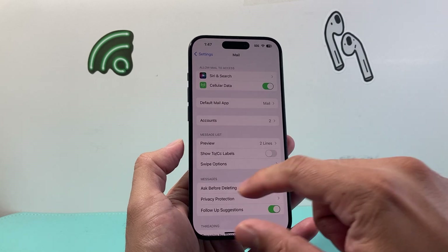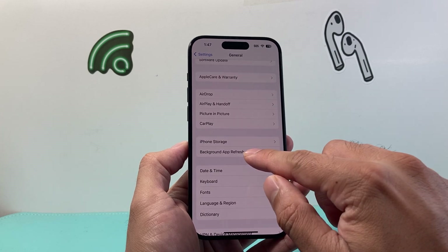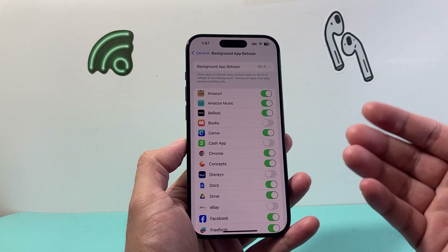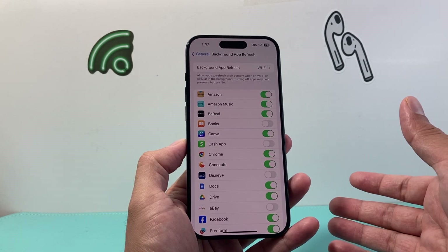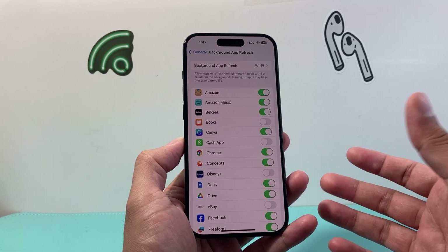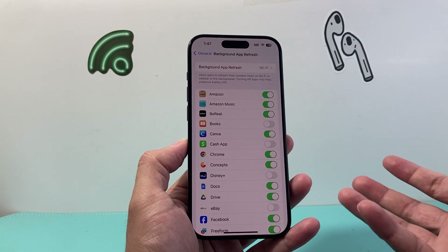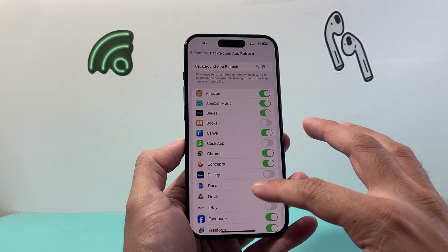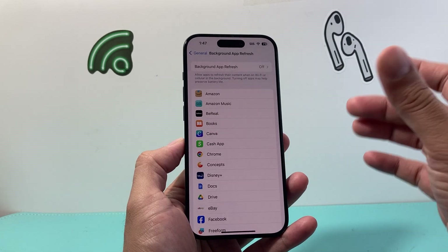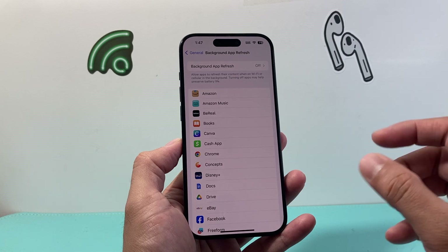The next thing to consider is, in the main Settings under General, Background App Refresh. When this setting is on, apps are constantly looking to pull new data whenever they're on Wi-Fi or cellular data. This isn't necessarily required because once you open the app, it pulls new data anyway. You can go ahead and turn this off for all apps, and you should see improvement in battery life.